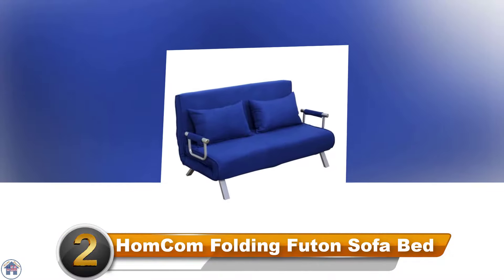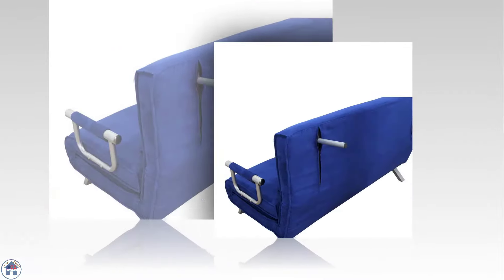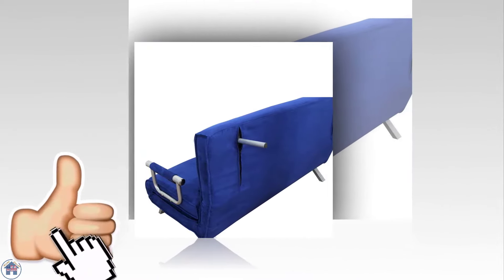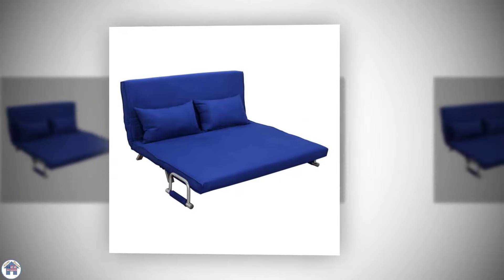Number two: the Home-Com Folding Futon Sofa Bed. If you're looking for a statement furniture piece, this bright blue sofa bed will do the trick. The sofa bed can extend to 61 inches, so it's nice and big when in bed mode, and there are two pillows added for extra comfort.